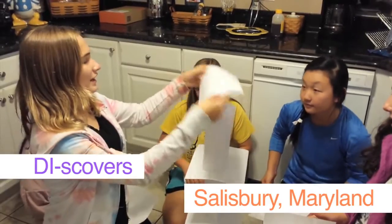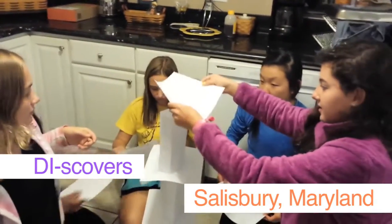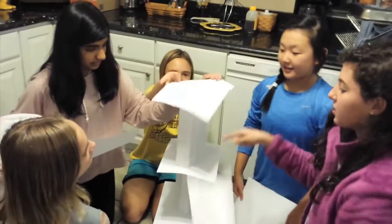First up, the DI Scoverers from Salisbury Middle School in Salisbury, Maryland. The team starts with a plan to build columns separated by flat sheets of paper. It works until they get to a point where the flat sheets are not stable enough. But can they make a new plan in time?